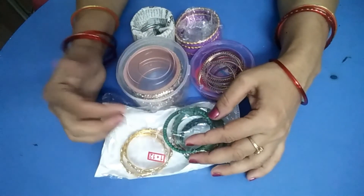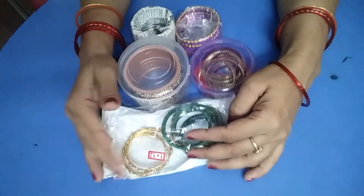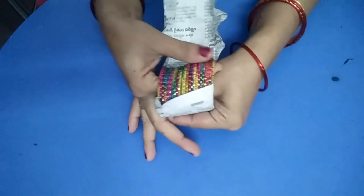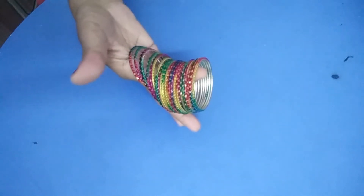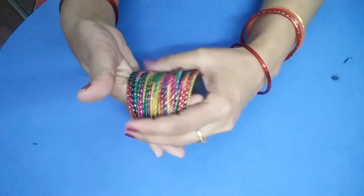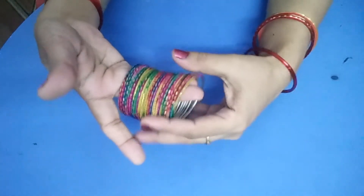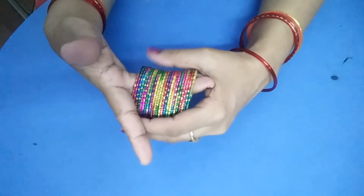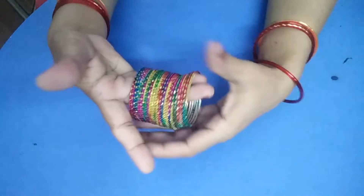Let's open these bangles so you can see them. We will see the bangles in the middle — dark colors. We will see the green one.